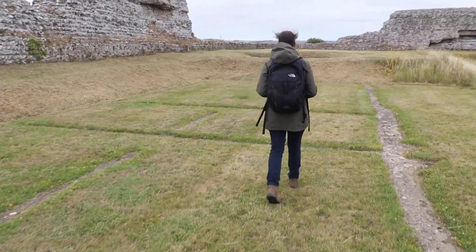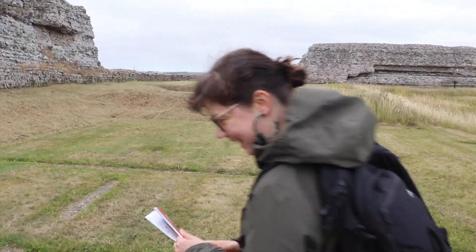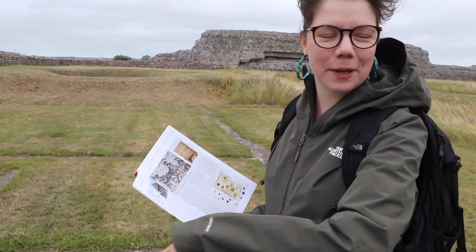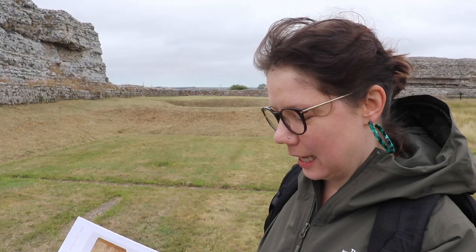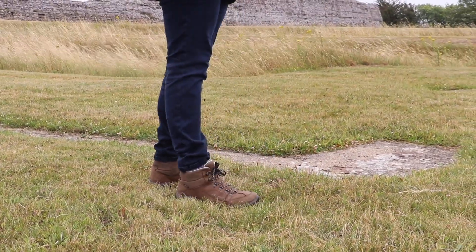This is from the first century - the concrete remains on the ground have just been filled in to denote where the shop was. There are post holes here; this would have been the front of the shop, and at the back would have been the sort of living quarters and storage areas. There was a little veranda outside as well.